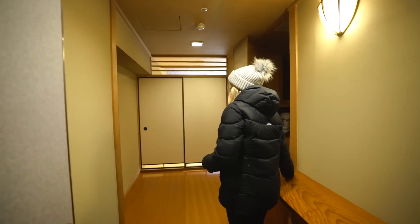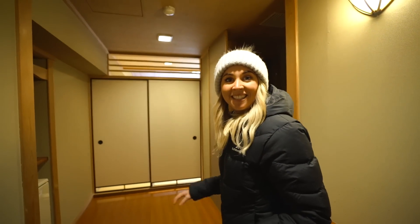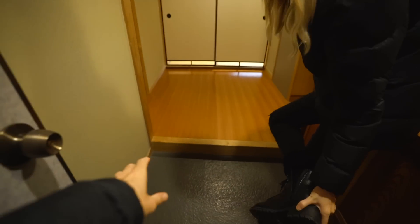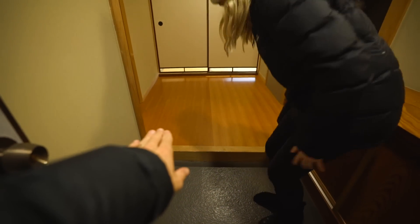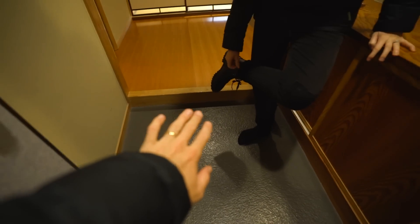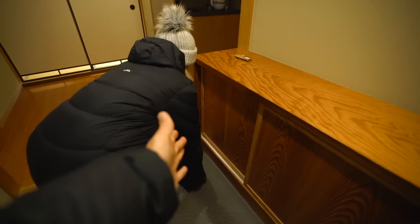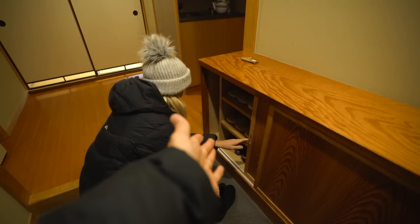Welcome to our hotel room - this is so cool! We're staying at a traditional Japanese hotel, or inn. The rules here are that this little level up is the house, so you take your shoes off here. And if you open up these, there should be some sandals - yes, there are!